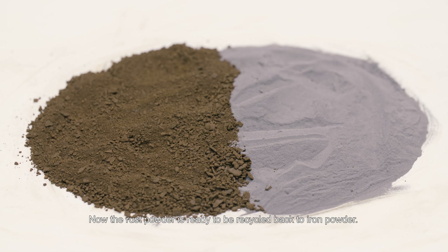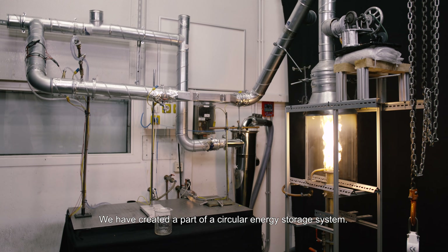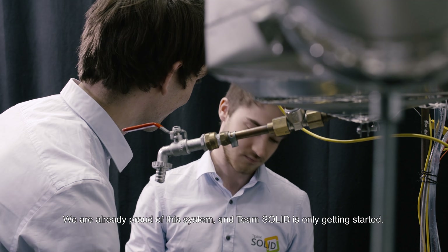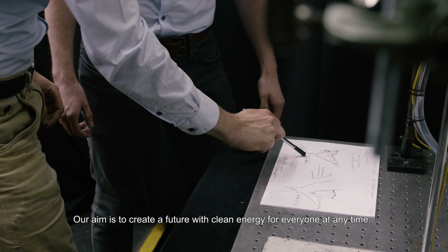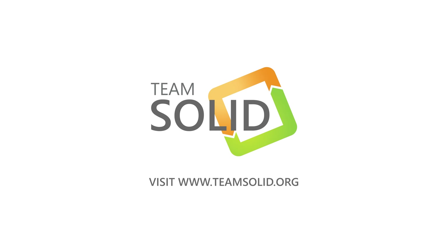Now, the rust powder is ready to be recycled back into iron powder. We have created a part of a circular energy storage system. We are already proud of this system and Team Solid is only getting started. Our aim is to create a future with clean energy for everyone at any time. Visit teamsolid.org to learn more.